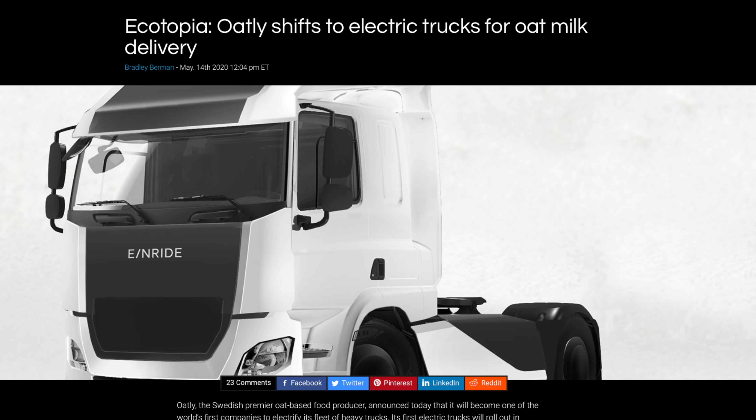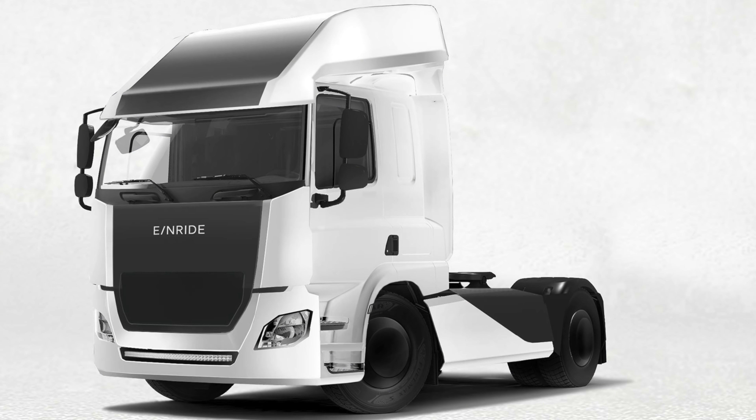Now for a vehicle that actually is clean: a 42-ton articulated electric truck — we call them lorries in this country — that transports oat milk around Sweden and very soon the rest of the world. Oatly is a Swedish brand that produces huge amounts of oat milk; Starbucks, for instance, consumes vast amounts of it. Up to now, companies like this use diesel trucks to transport goods, but it's about time someone made the leap into using an electric truck. I predict there will be far more electric trucks, buses and delivery vans on the road well before a lot of people have electric cars.